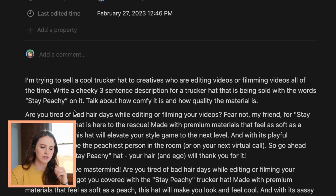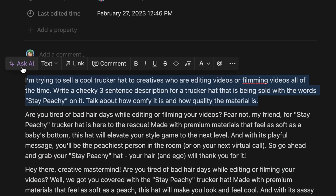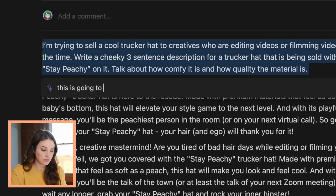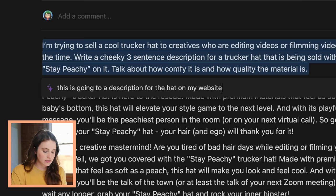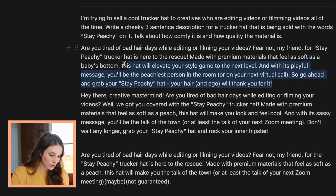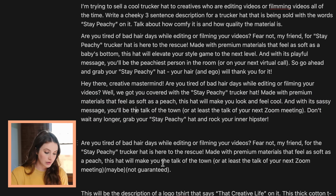Writing copy for my website, writing copy for my merch — this is actually a real life example you could start using today. I need copy for the new Stay Peachy Trucker Hat. I started with a prompt: I'm trying to sell a cool trucker hat to creatives who are editing or filming videos all of the time. Write a cheeky three sentence description for a trucker hat being sold with the words 'Stay Peachy' on it. Talk about how comfy it is and the quality of the material. I select that block of text, say Ask AI, and you can say improve writing, make longer, or just type in a custom instruction. I said make it four sentences long for the hat description on my website, and it just spits it out. I went through a few prompts because it didn't nail it perfectly.